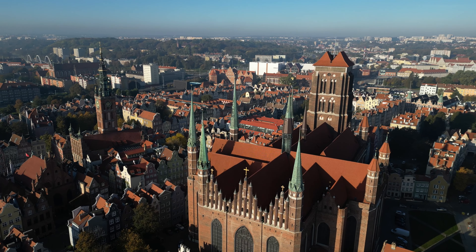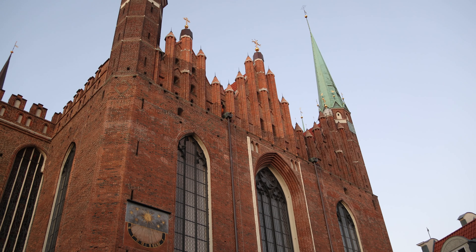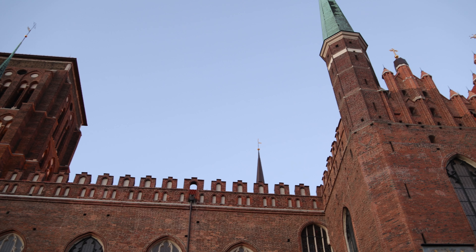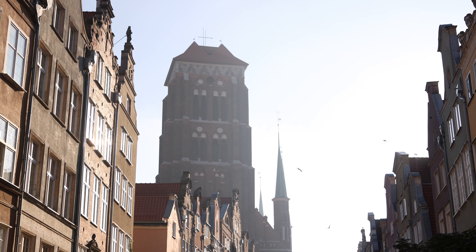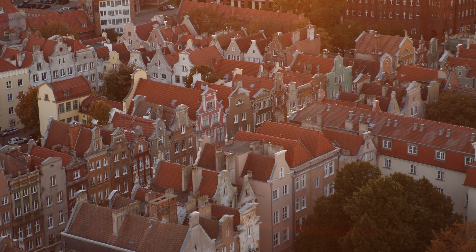Right at the end of Mariacka Street and right in the heart of Old Town is St. Mary's Basilica, which is Europe's largest brick church and it is massive. It took about 150 years to build — they started constructing it in the mid-1300s and it wasn't finished until about 1500. I'm very excited to go in there, and you can also go on top of the tower. There's a viewing platform where you can look over all of the Old Town of Gdansk — that's one of the things I'm most looking forward to, being up above and looking down on all the colorful row homes and getting that photo.